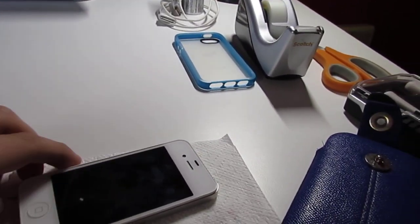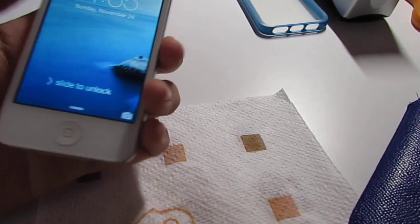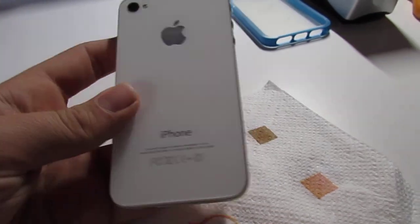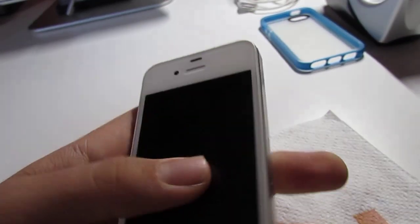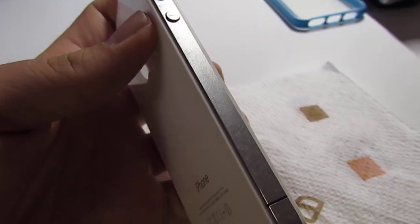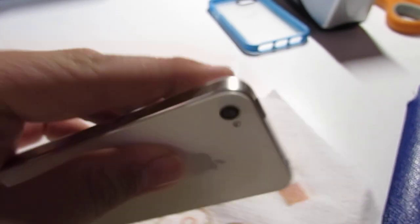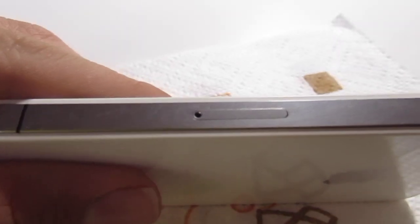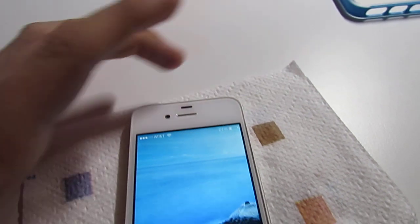So yeah, here it is — I got this on Craigslist for $140. This is, like I said, a white 16 gigabyte AT&T model. It's in really good shape. It did have an invisible shield on it which I took off, on the front and the back, so the front and back glass are pretty much like brand new. The only thing that took a hit was the metal band around the phone because they kept it in a case the whole time and never cleaned it, so dust and dirt got in there and scuffed up the metal band.